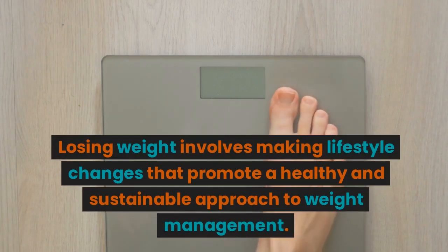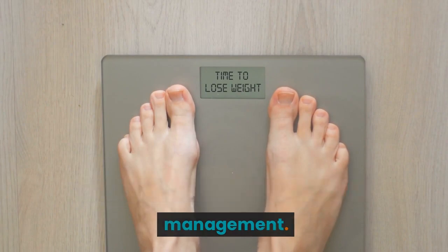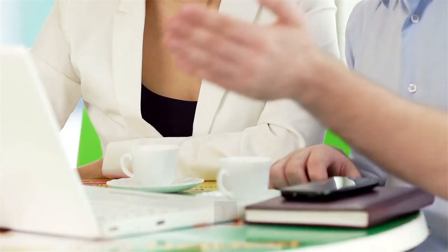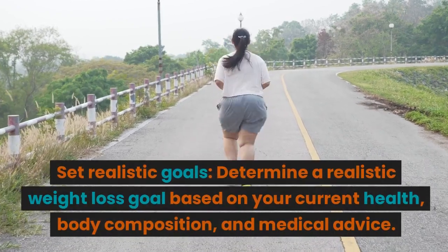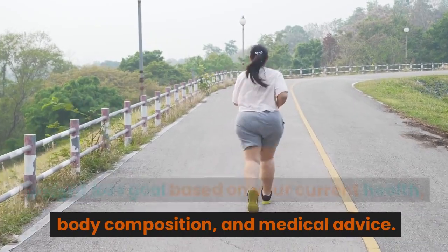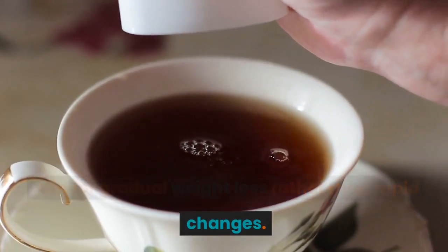Losing weight involves making lifestyle changes that promote a healthy and sustainable approach to weight management. Here are some effective strategies. Set realistic goals: determine a realistic weight loss goal based on your current health, body composition, and medical advice. Aim for gradual weight loss rather than rapid changes.